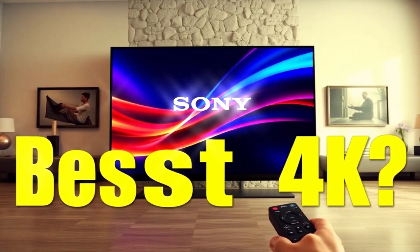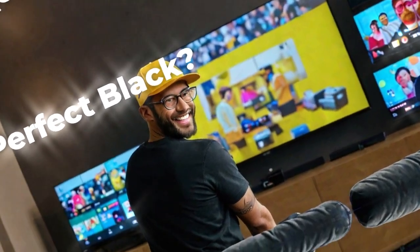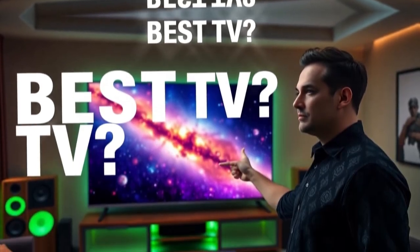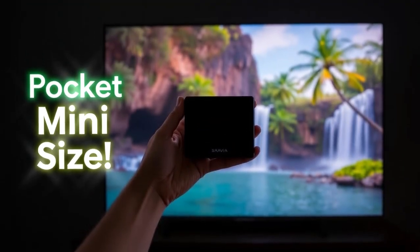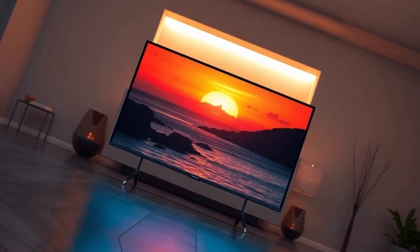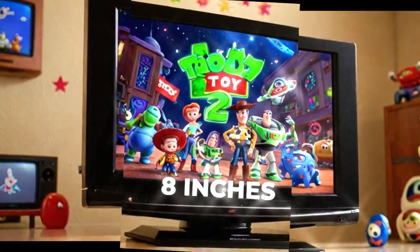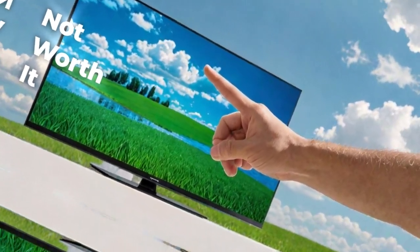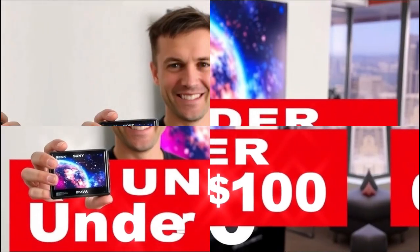Of course, a TV this advanced won't come cheap. Based on Sony's pricing history and its current OLED and Mini LED models, the Bravia 10 Mini LED is expected to land in the high-end category. Price estimates range from around $2,000 for the 55-inch model to potentially over $5,500 for the massive 85-inch variant. That positions it squarely against competitors like Samsung's QN95D, LG's G4 OLED, and Sony's own A95L OLED flagship. Sony typically unveils its premium TV lineup during CES in January, with pre-orders potentially opening as early as April 2025 and general availability by June.